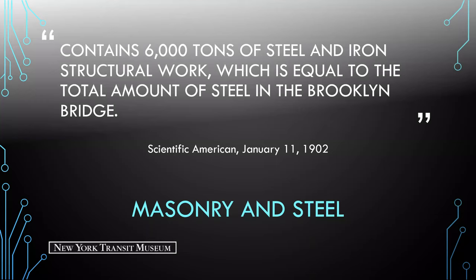In 1902, Scientific American quoted that the powerhouse contains 6,000 tons of steel and iron structural work, equal to the total amount of steel in the Brooklyn Bridge.